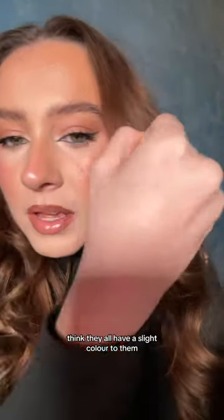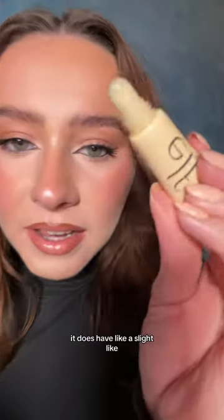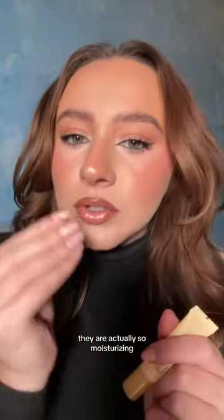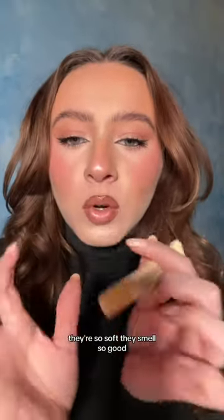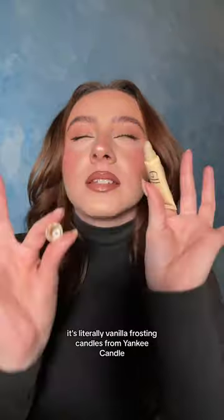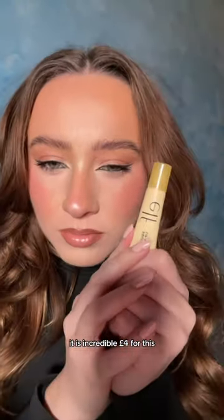I think they all have a slight color to them — this one is just clear, but when it is on your lips it does have like a slight yellowy color. The peach one, and maybe the green one — I've not got that one — maybe that's the most clear. The purple is like a purpley color. They are actually so moisturizing, they're so soft, they smell so good. It's literally a vanilla frosting candle from Yankee Candle. It is incredible.